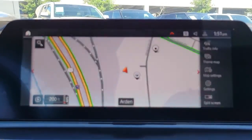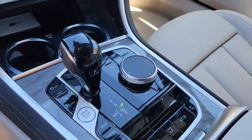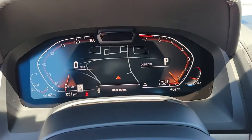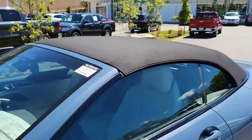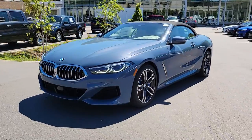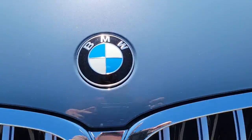Treat yourself to a test drive today. Our staff will toss you the keys and give you an outstanding customer experience. Have a great day. Take care.